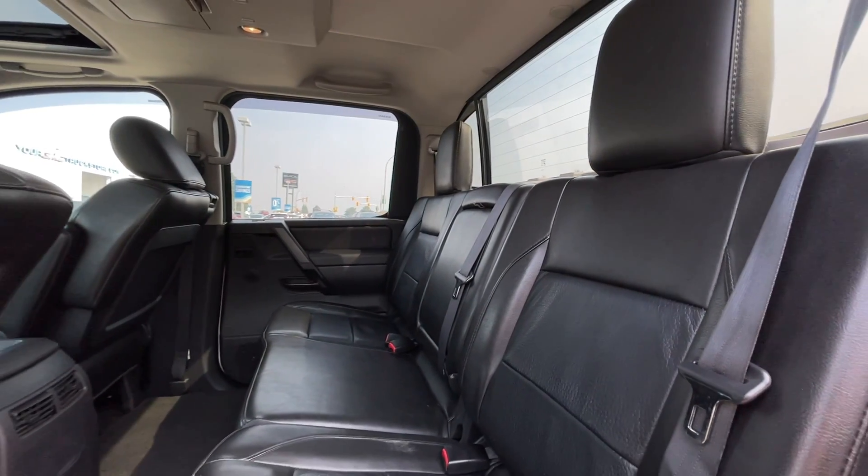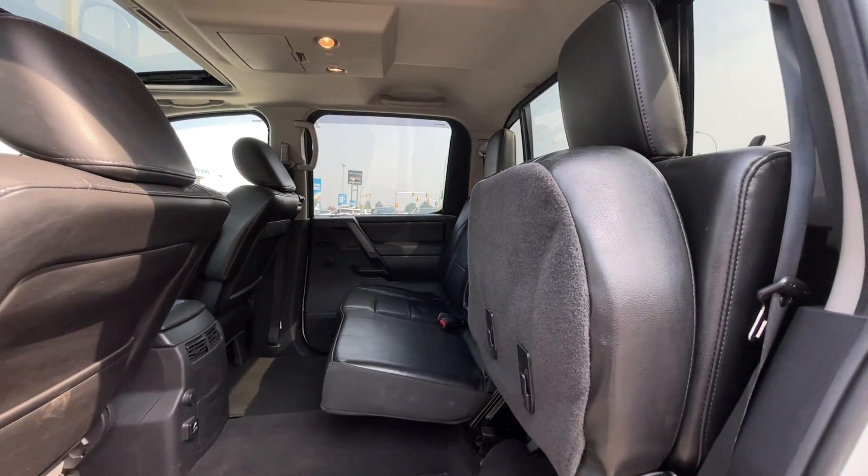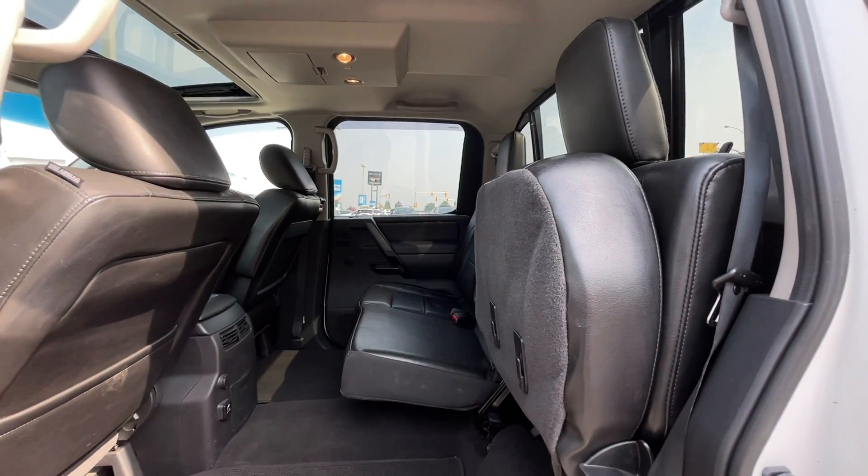As mentioned, this is a five-passenger vehicle, so here's a quick view of the back seats. These back seats do flip up if you need that extra storage in the back.